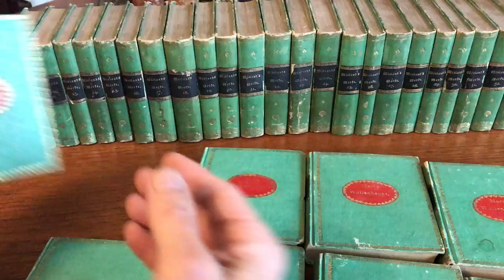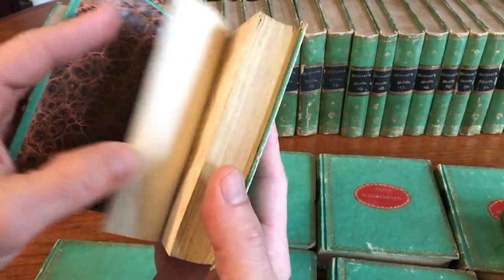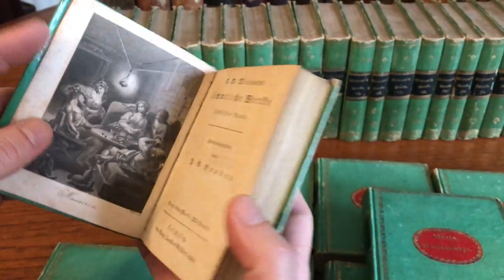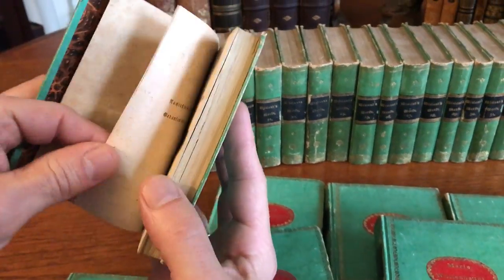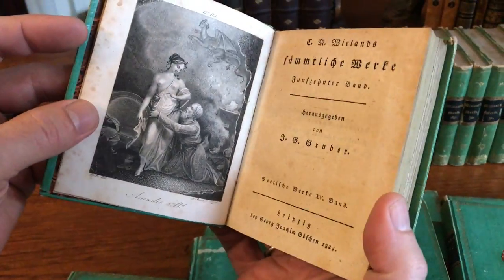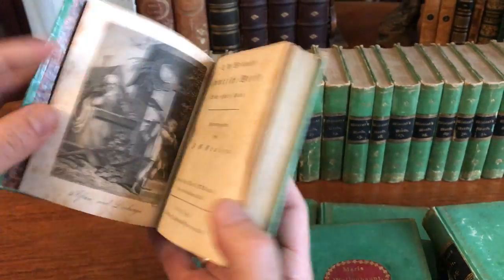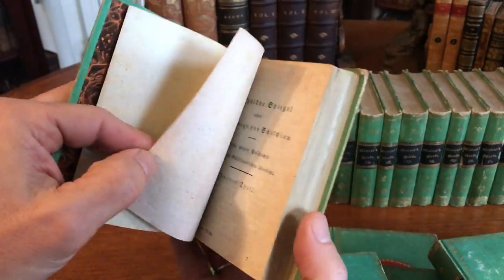We'll just take a quick little stroll here and review a few more to give a sense of how excellent they are. Hard to stop once you get going on these.